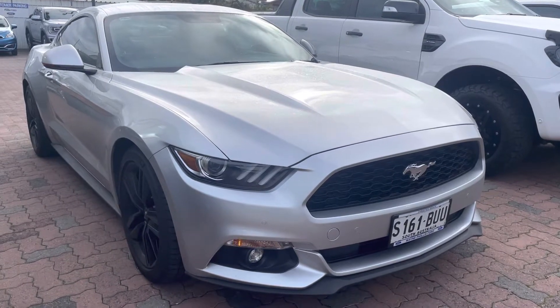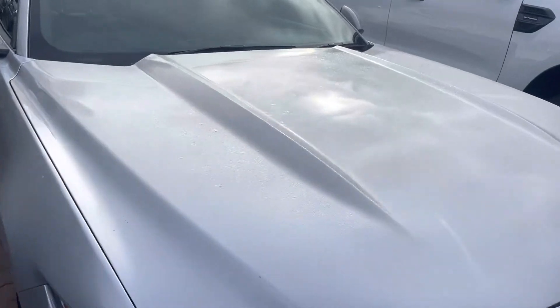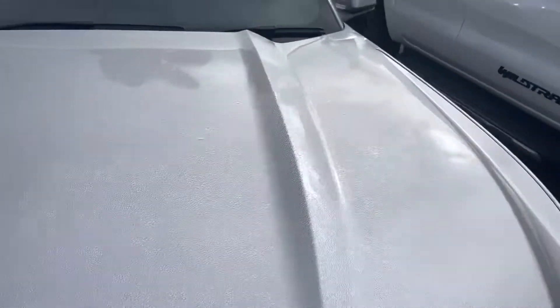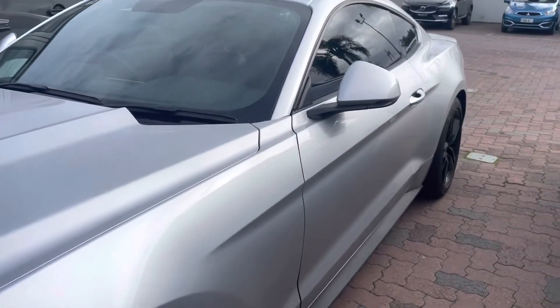It's just a car you cannot go wrong with. Obviously the stunning silver — it's a little bit cold here today — but beautiful paintwork on it in immaculate condition.